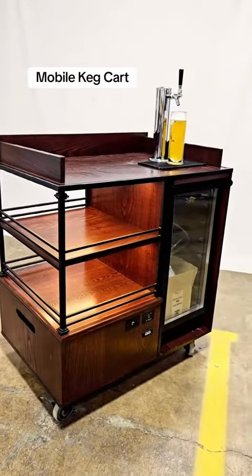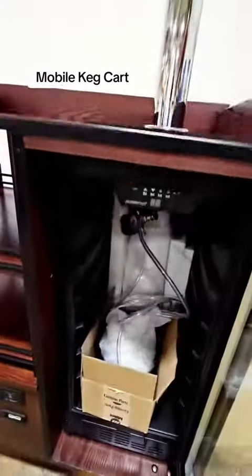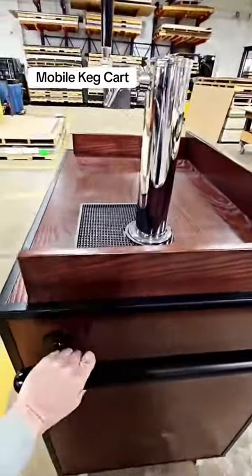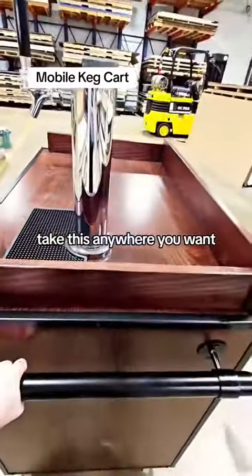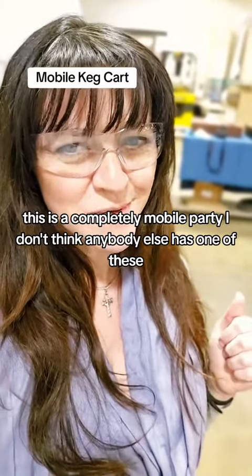It is actually a kegerator that runs on lithium batteries. You can put your keg in here and take this anywhere you want. This is a completely mobile party. I don't think anybody else has one of these.